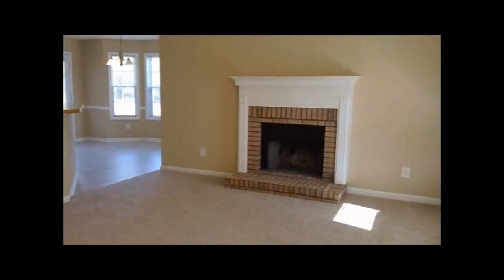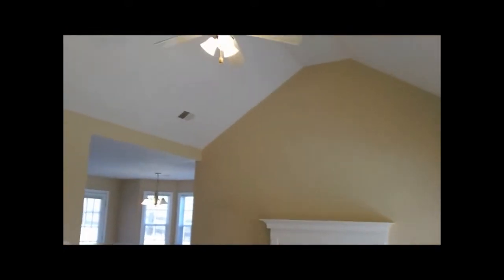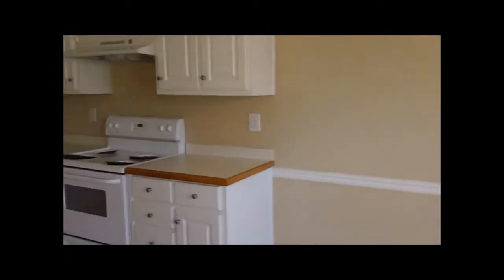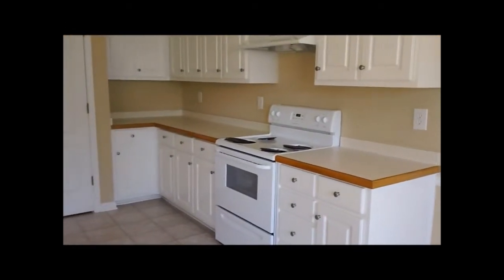You walk right into this large living room. There's a fireplace, a nice vaulted ceiling with a ceiling fan and light fixture. Then as you walk through the living room, you can see that we have a breakfast bar there. And you walk into the kitchen where it has nice bay windows and a nice little eating area. The kitchen has white cabinets with a lot of cabinet and counter space.